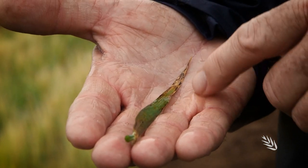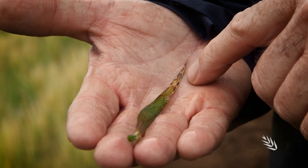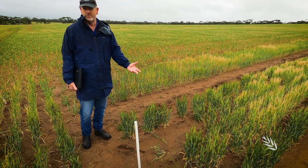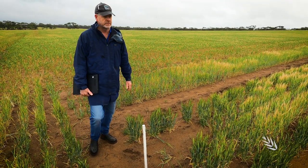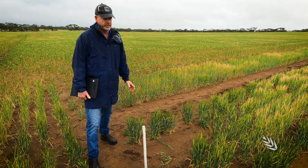Wheat does exactly the same thing, but it doesn't produce these black spots. It looks pretty bad but tends not to have a big impact on yield, though it's obviously a feature that's causing the barley to struggle a little.